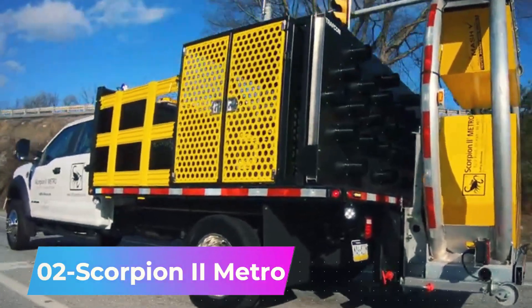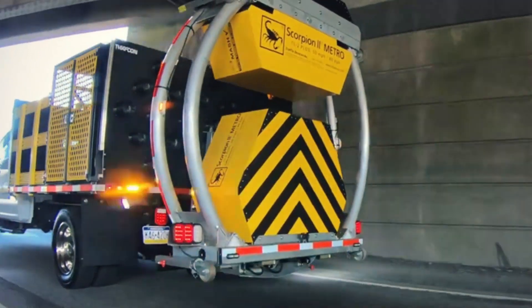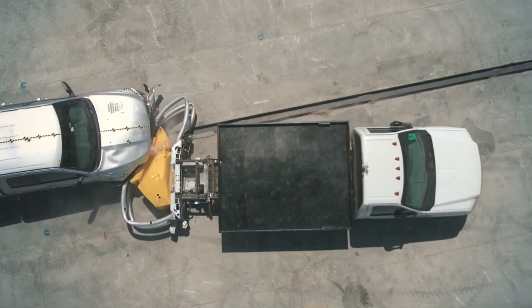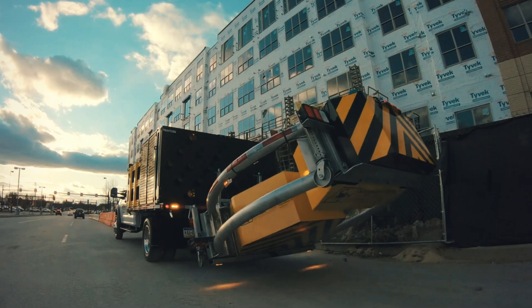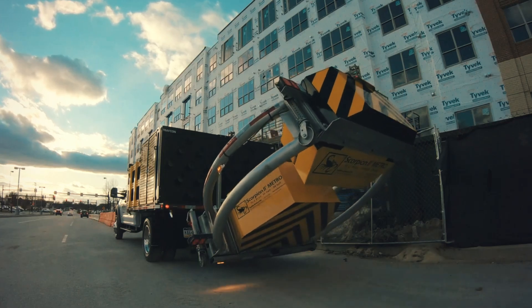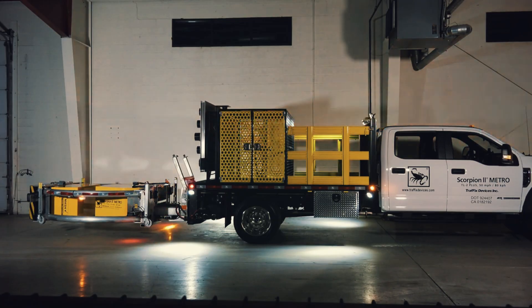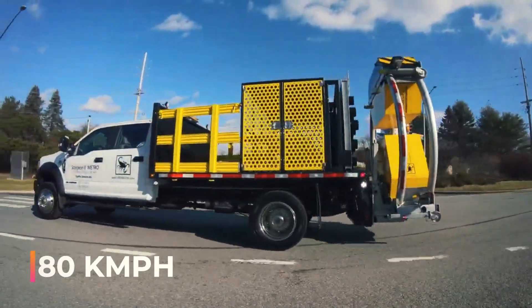Number 2: Scorpion 2 Metro. This system is installed on trucks similar to those used by utility service providers and can decrease the damage caused by accidents. When a fast-approaching driver hits the back of the car, the Scorpion 2 guides their vehicle sideways, utilizing multiple honeycombs to absorb some of the impact energy. The system is effective at speeds of up to 80 km per hour.